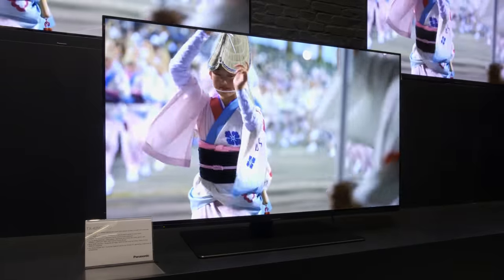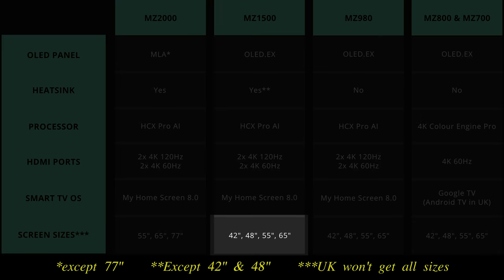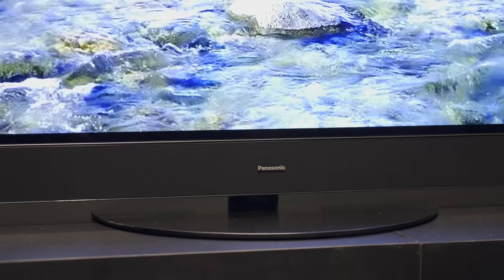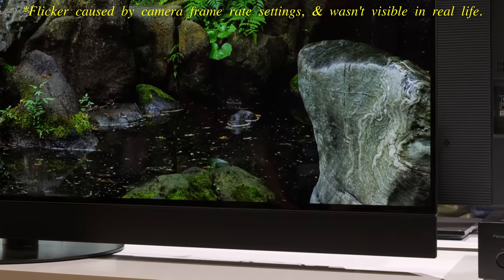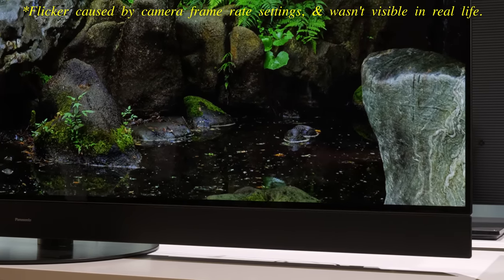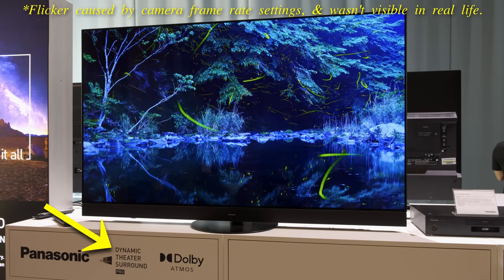The Panasonic MZ1500 will be available in four screen sizes — 42, 48, 55, and 65 inches — though the UK will only get the larger two versions. The TV features a swivel design which has typified high-end Panasonic OLEDs in recent years, plus integrated front-firing speakers and a subwoofer to deliver a better Dolby Atmos experience, marketed by the company as Dynamic Theatre Surround Pro.